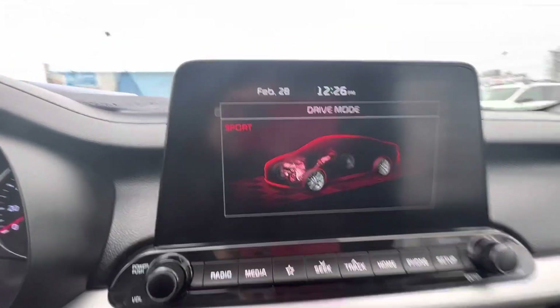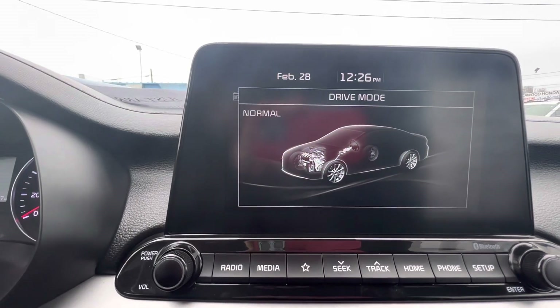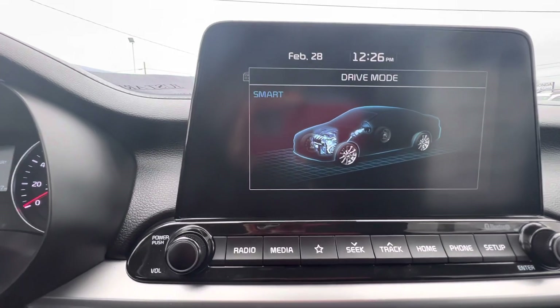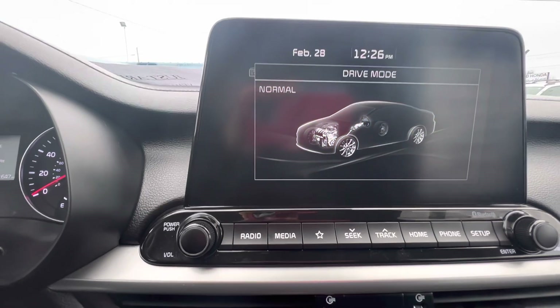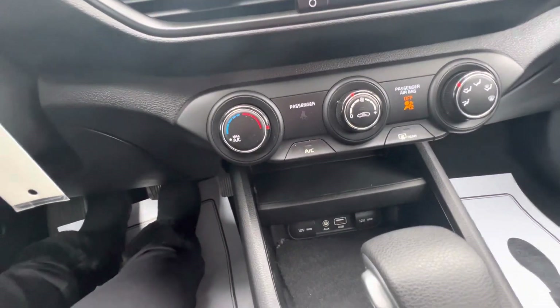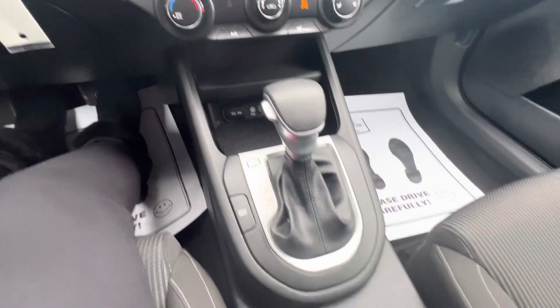It does have different drive modes — you can see here: smart drive, normal, and sport — so you can change the drive however you want it. It does have key start; it does not have push button start, which some people like. It is automatic.